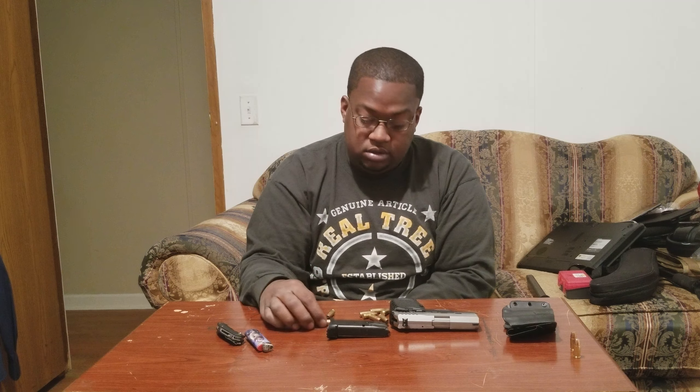I always carry my gun with a mag in it, loaded and ready to go. I always carry a backup mag — at least one. Right now I have three mags for this gun, but I always keep at least one backup on me. I also keep me a knife.